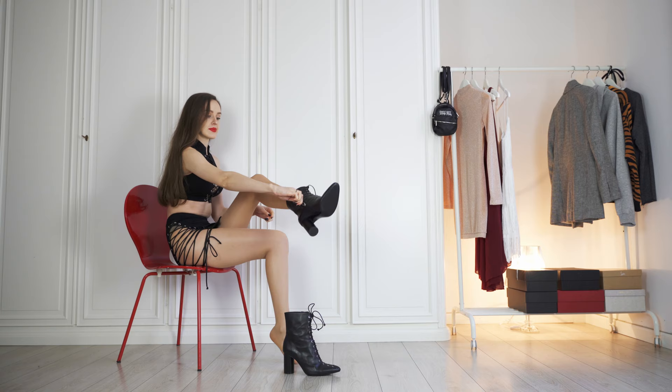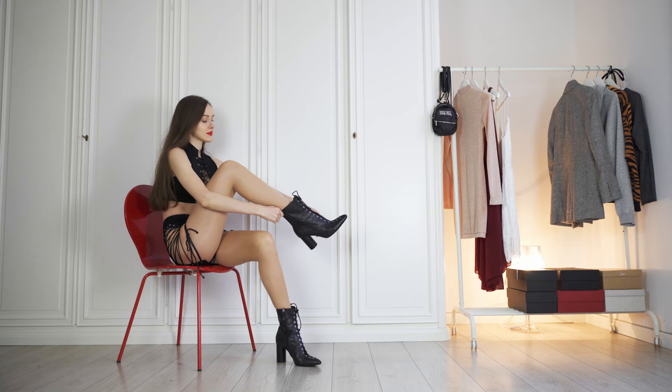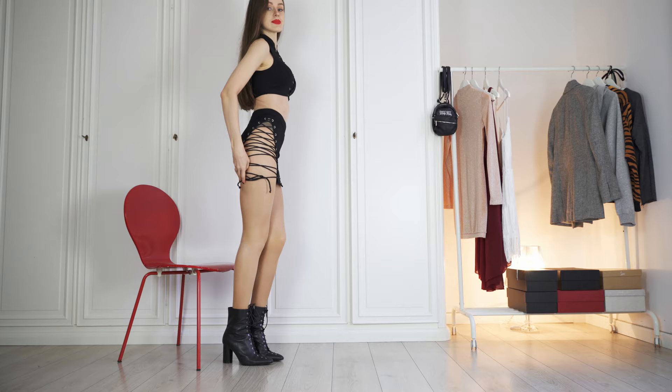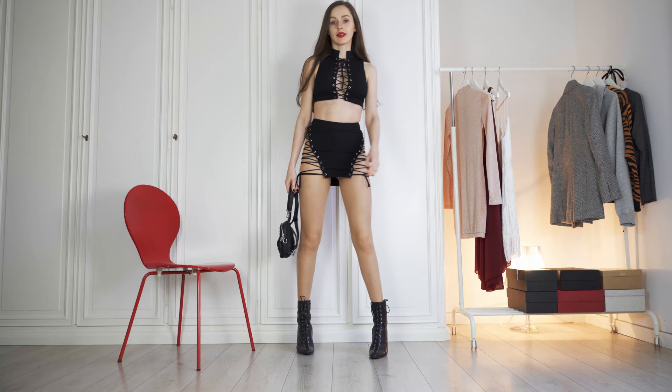I'm wearing some nude pantyhose underneath, but you can complete the look with some sexy fishnets or just go with a bare-legged look. This stripy black outfit from DollSkill is super sexy and shows off a lot of flesh. I love how confident I feel wearing it. There really isn't anywhere to hide your phone and purse in this outfit, so I'm using my cute DollSkill mini backpack carryall and I'm ready to party.